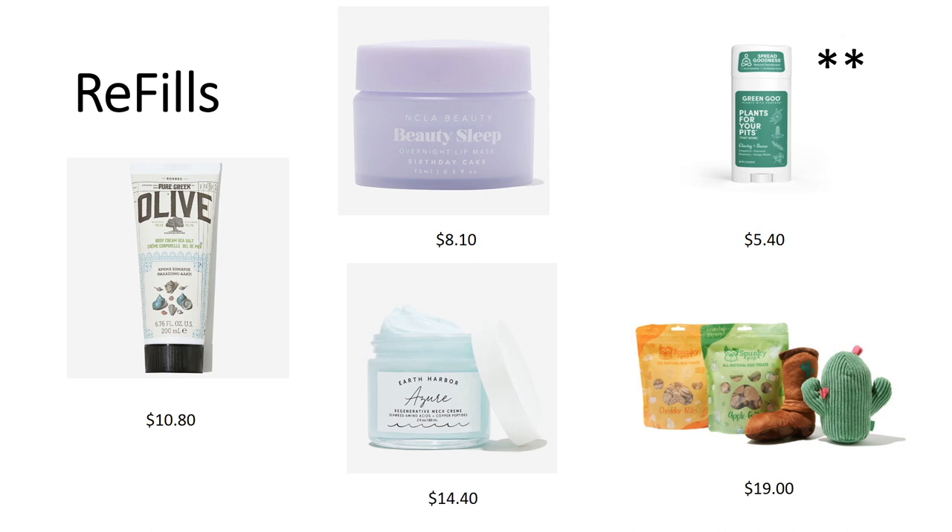The Green Goo Clarity Plus Focus Herbal Deodorant is $5.40 — 2.25 ounces with grapefruit, ginger, and patchouli. Cannot ship to Canada or UK. That's your complete summer box. Let me know what you're thinking, and I'll be right back to show you a couple of the items I already own.